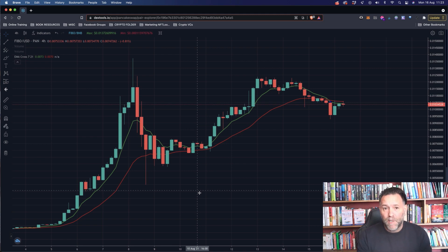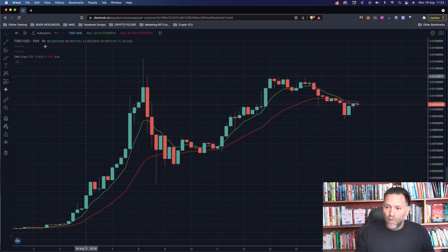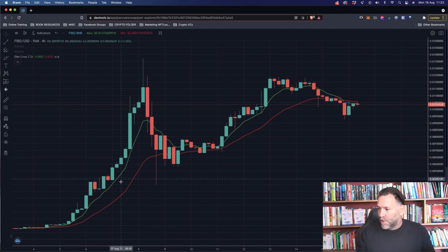Hi everybody, welcome back to another CYT Clip2 episode. My name is Stephen Acheson and today we'll be going over FibSwap and looking at a bit of technical analysis for FibSwap. We're looking at the chart just now on the four hour chart, so let's jump straight into it.